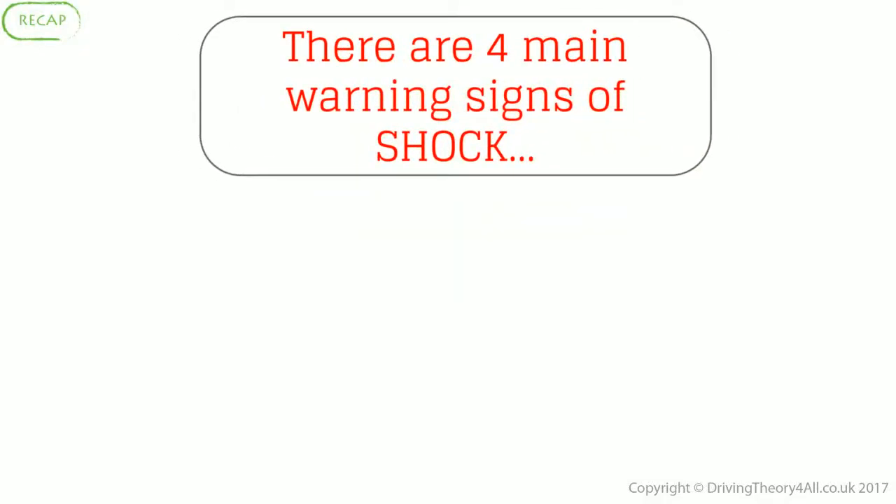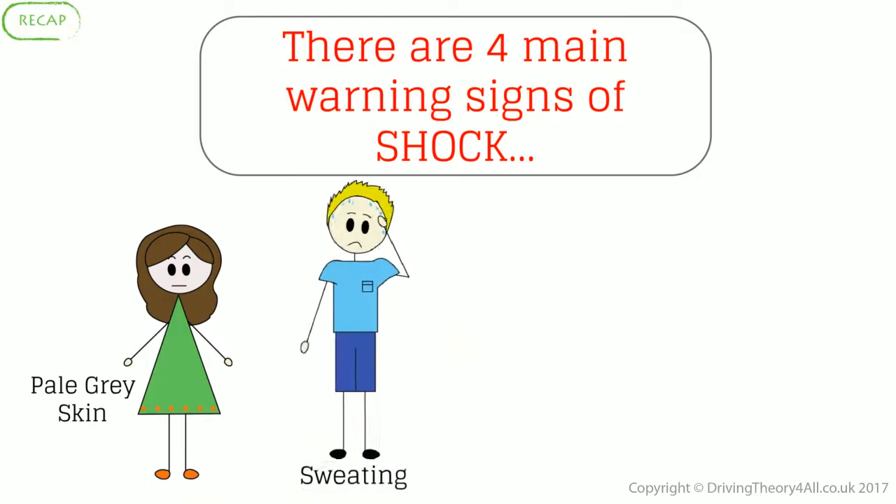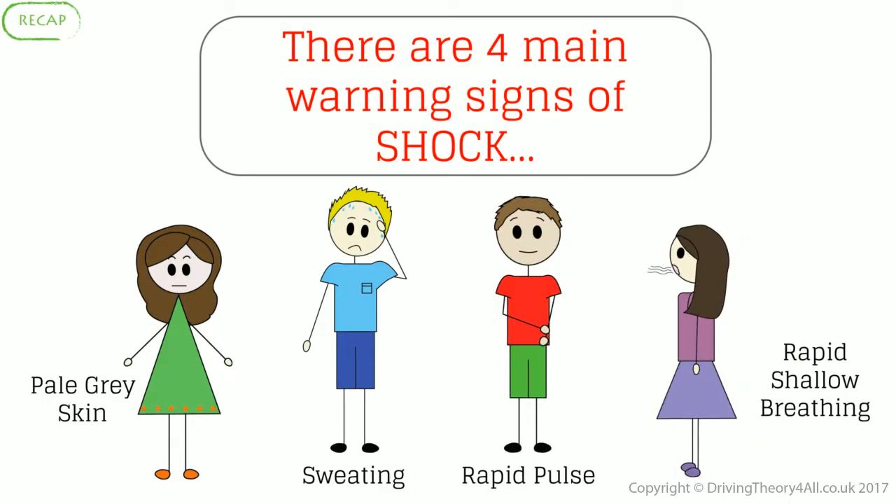There are four main warning signs of shock: pale grey skin, sweating, rapid pulse, and rapid shallow breathing.